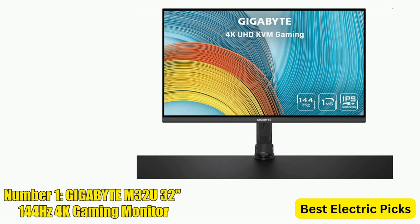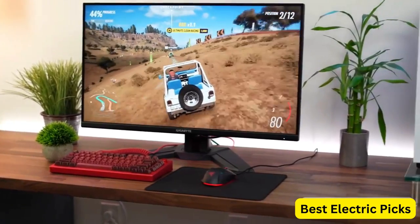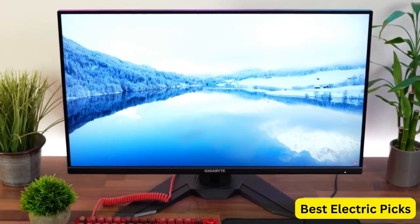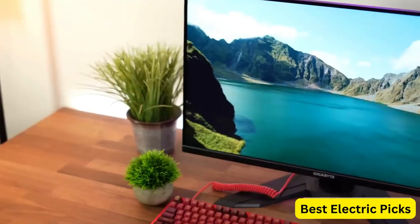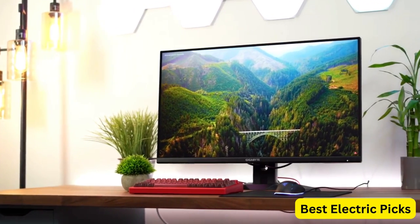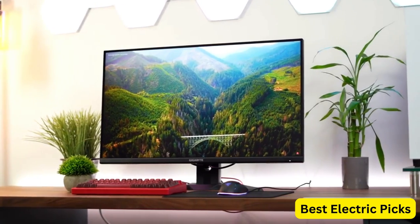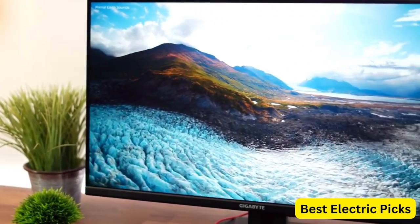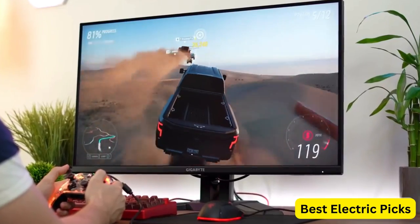Number 1: Gigabyte M32U 32-Inch 144Hz 4K Gaming Monitor. The Gigabyte M32U is a 32-inch gaming monitor with a 144Hz refresh rate and a 4K resolution of 3840x2160 pixels. It uses super-speed IPS technology for accurate and vibrant colors, with a 1-millisecond response time (MPRT) to eliminate motion blur.